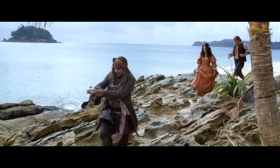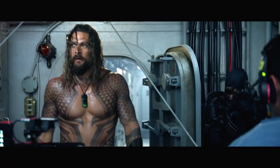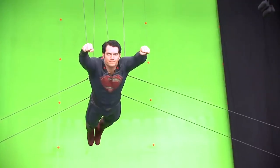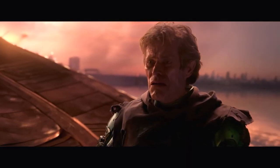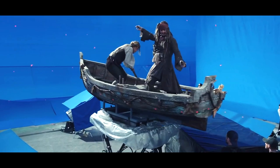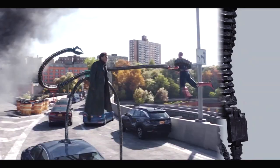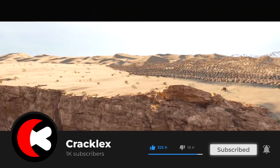And there you have it! Famous movies completely transformed by the magic of special effects. It's amazing to see how much of a difference these visual effects make in bringing our favorite films to life. From creating epic battle scenes to flying superheroes to even bringing extinct creatures back to life, special effects have revolutionized the way we watch movies. Which transformations surprised you the most? Let us know in the comments below! Don't forget to hit that like button and subscribe for more fascinating videos like this. Thanks for watching and see you soon!